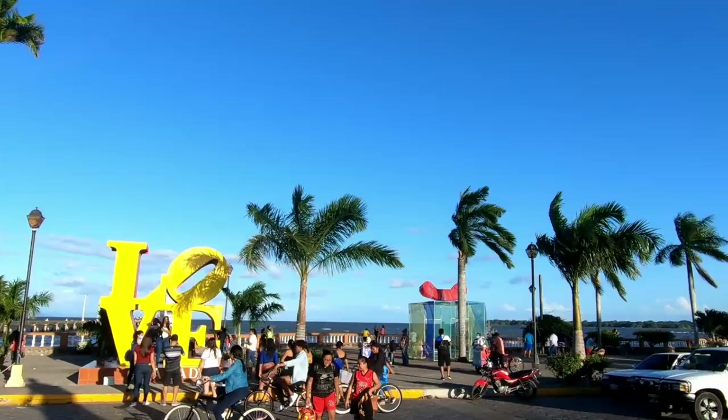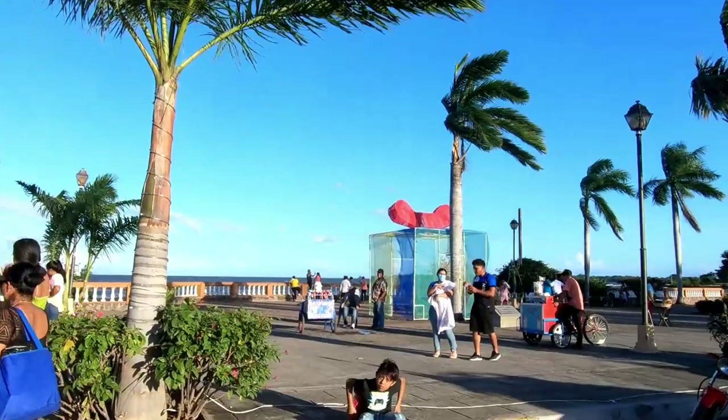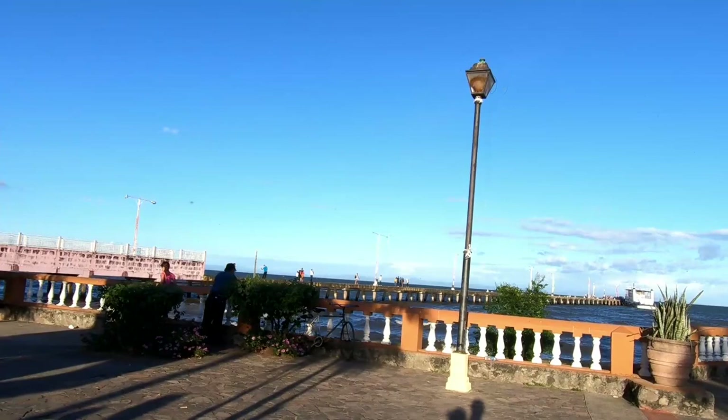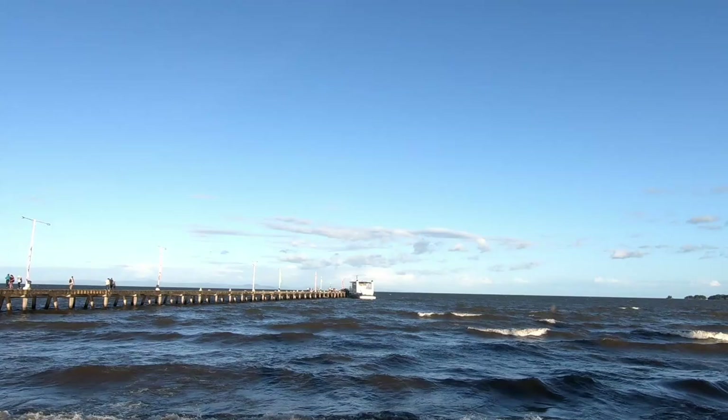And here we are at the Malecon — the boardwalk area overlooking the water at Lake Nicaragua. You've got the pier to the left and if you continue to the right you've got the Centro Turístico. It's a really nice area to have a picnic, get a smoothie, and you can also catch boat rides to Las Isletas. If you like this video, hit that like button, leave us a comment, and don't forget to subscribe. We are Bucket List Travellers — see you next time!